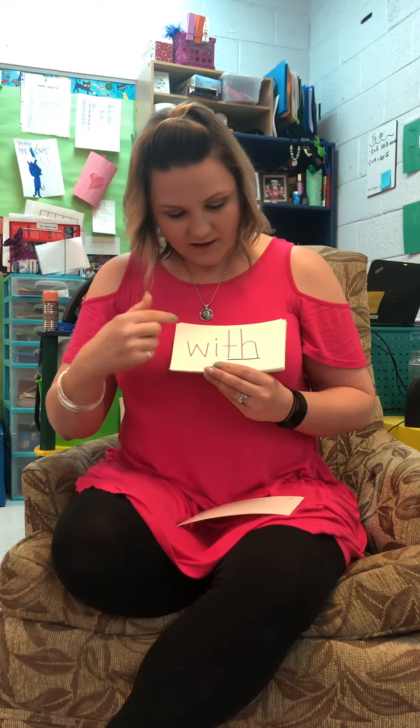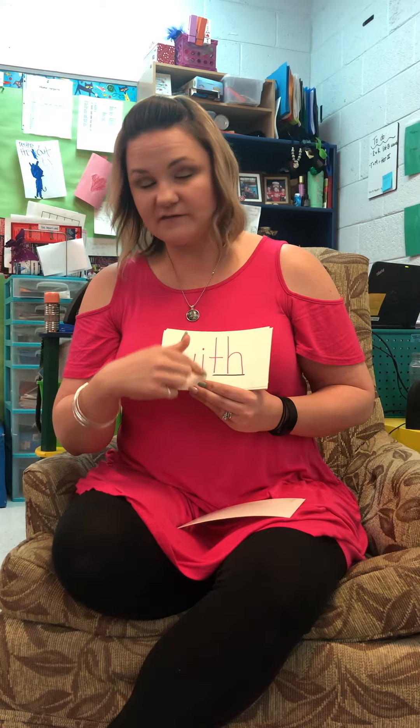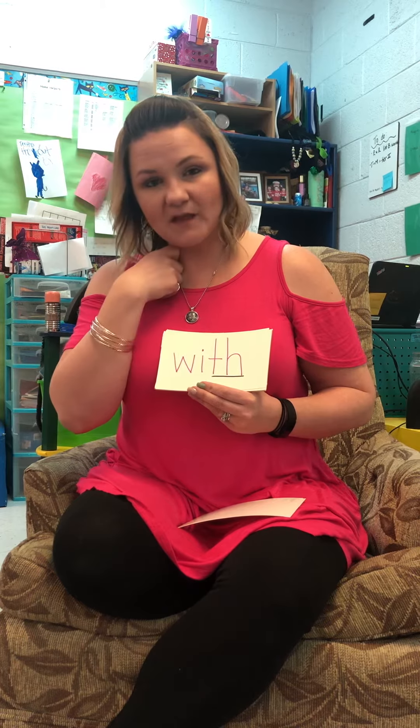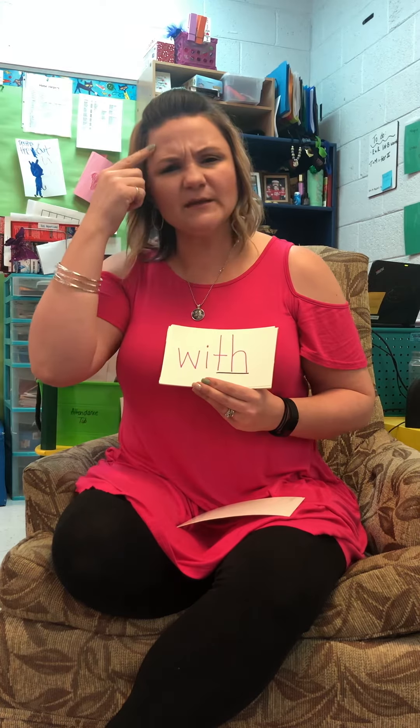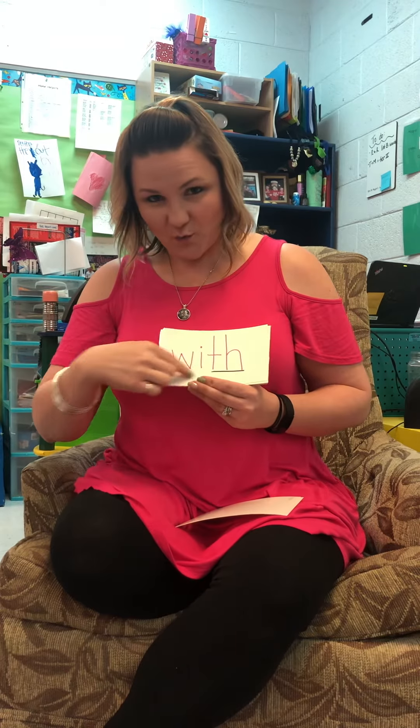W-E-N-T, went. Y-E-S, yes. W-I-T-H, with. And oh, there's an underline — I bet that is a digraph. Do you remember what T-H says? It's the only time you get to stick your tongue out at school, or now at home. W-I-T-H, with.